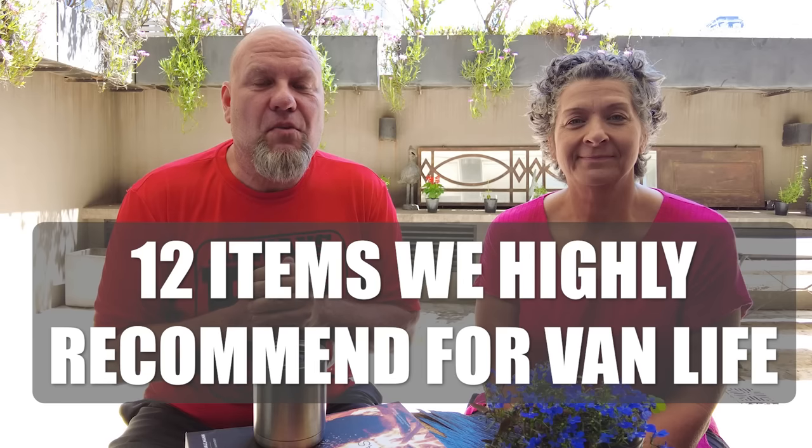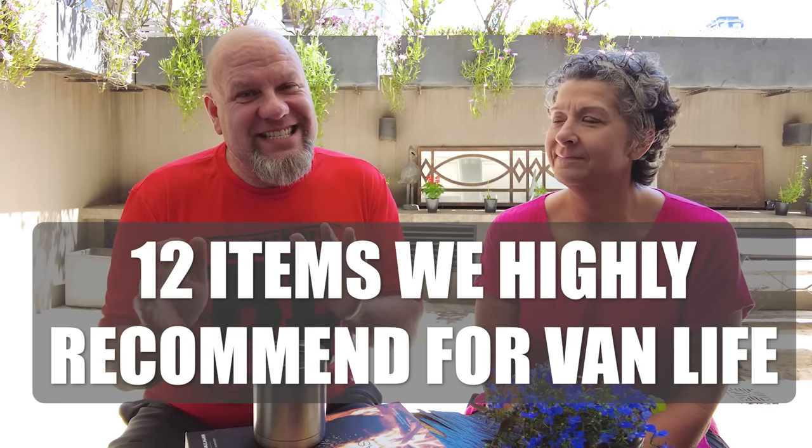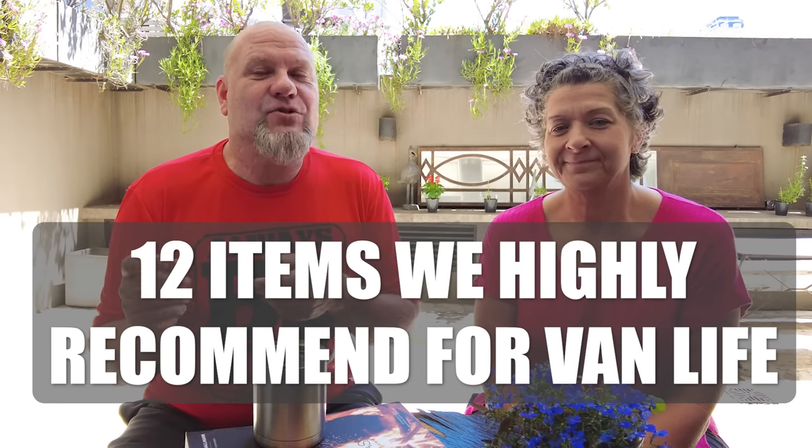So this is going to be 12 items of things that we think are really important in the van and aren't necessarily your everyday items you might think of. We're talking about living in a van, but most of these will work perfectly in your house too. We're just sharing what works for us in our little teeny tiny house — things that we can't do without.